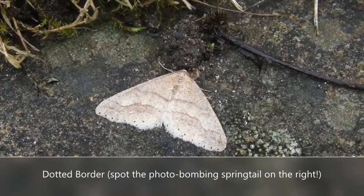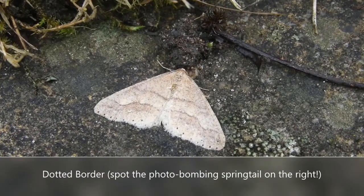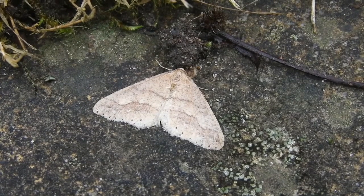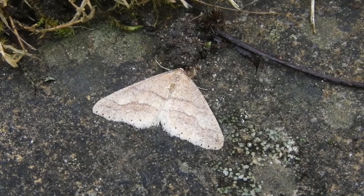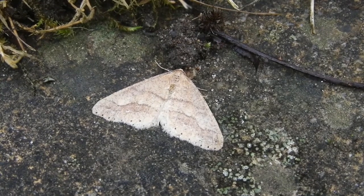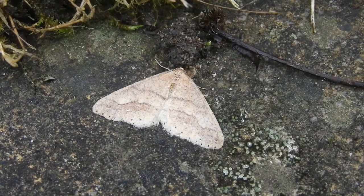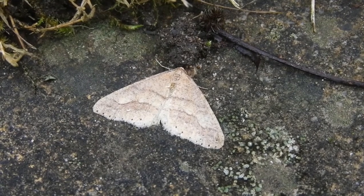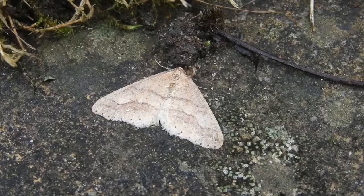I almost missed this little guy, as he was resting on the patio quite far away from the moth trap. I know it's a male because the females are flightless, like the March moth we saw earlier. It's called the dotted border, identified by the row of dots running along the bottom of the wings, although these can be very hard to see in the dark forms that do occur in this species.